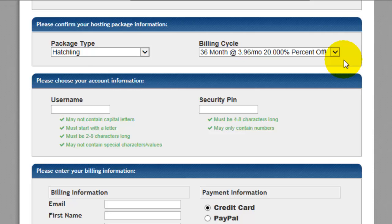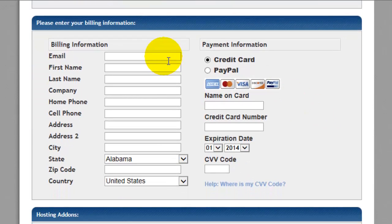So don't be too worried about signing up for a longer time frame. You can go ahead and enter a security pin that you would like to use. Down below is where you'll enter your contact information, and if you want to pay by credit card or PayPal, you can select that here.